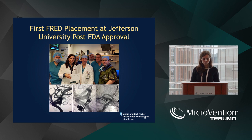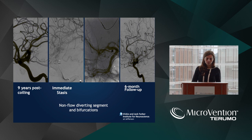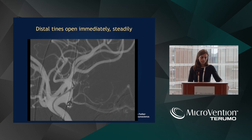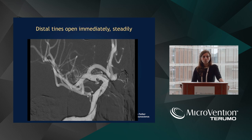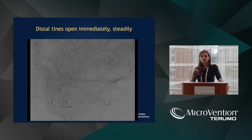We were fortunate to do the first FRED post-FDA approval, and these are our cases from the SAFE trial, which show very nice obliteration from the conventional stent. These stents are very similar. The distal tines, unlike other flow diverters such as the pipeline, open immediately. You don't have to give 50%, form the cigar, smoke the cigar — none of that. You position the stent where you want it and simply start deploying. This is very important, especially when training fellows. There's really no need to drag the stent in the M1 segment and the lenticulostriate territory.